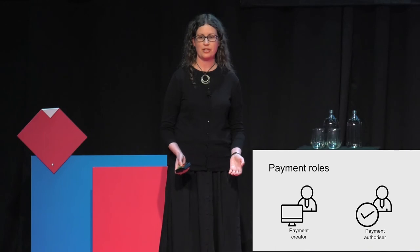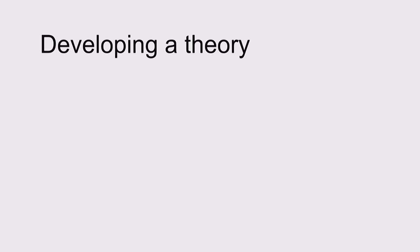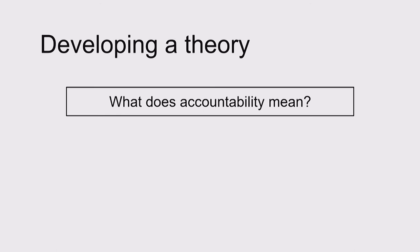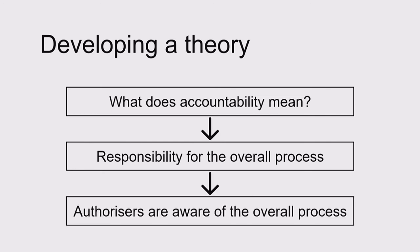We aren't asking why authorisers feel accountable or why payment creators don't want the responsibility themselves. So we took our observations and insights and used them to develop theories of why authorisers feel accountable. What does accountability actually mean in practice? Part of our theory was that accountability means being responsible for the overall process — for making sure the payments go through on time and are accurate.